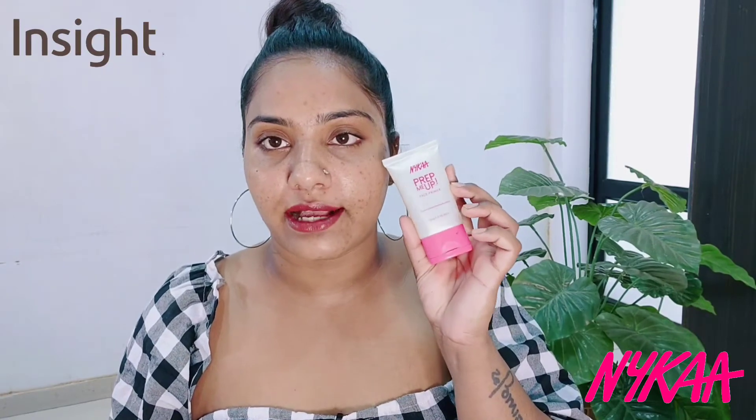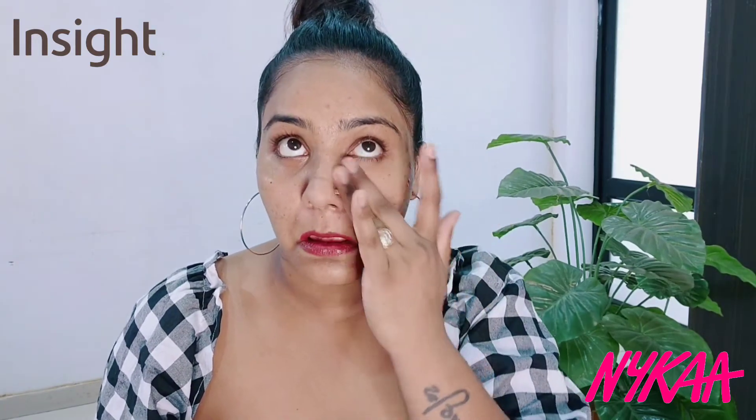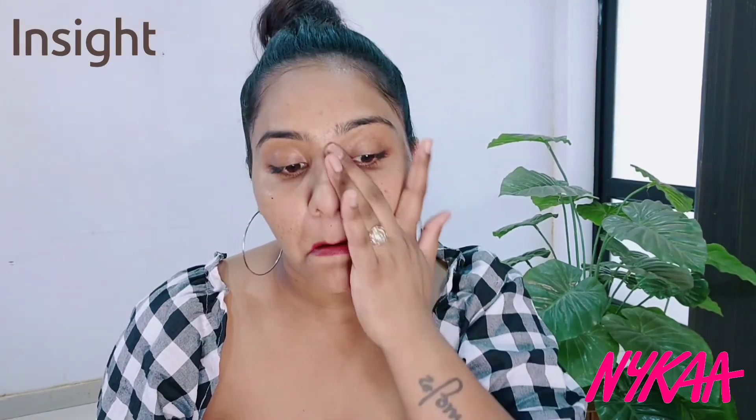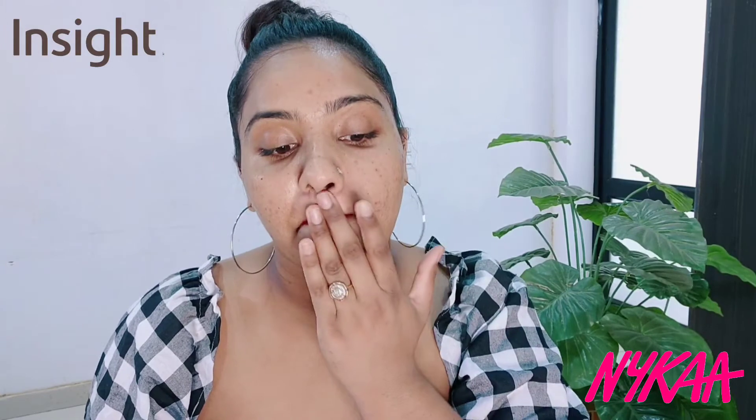Now let's apply both and see how similar they are in application. I'll apply the Nykaa Prep Me Up Primer on this side. I am taking a small amount — because I'm applying it on just half the face — and smoothing it on the skin to minimize pores. You apply it on the pores to blur them. The fine lines also become even and smooth. The skin feels instantly smooth and soft.